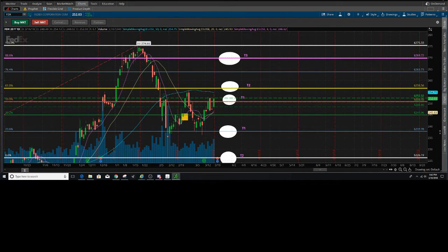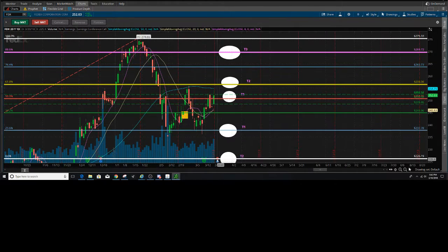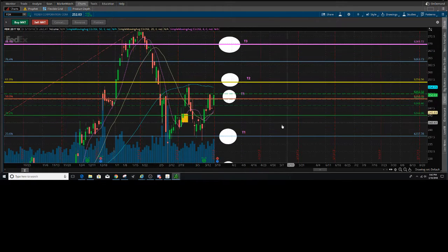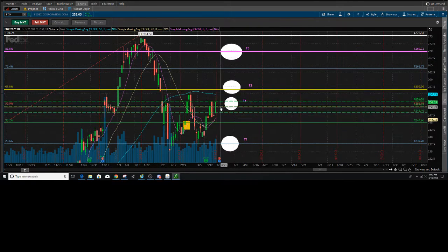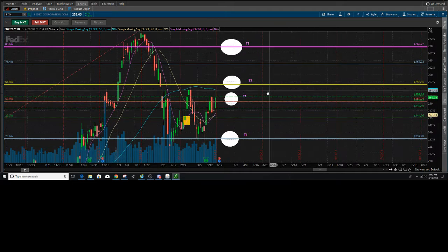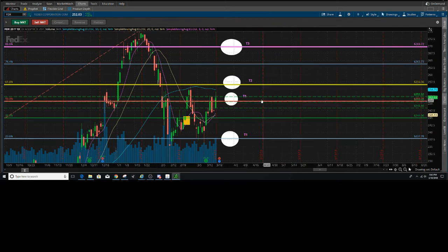Earnings is on Tuesday, I believe probably after hours — don't quote me on that. I'm looking to see if we can break above the 61.8 here. I do expect price to get up into the 88.6 at 269.72. Currently trading at 252.